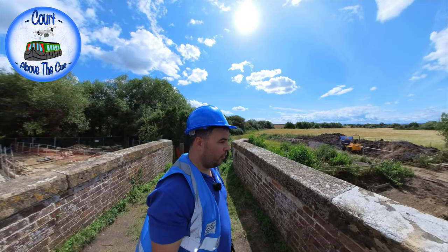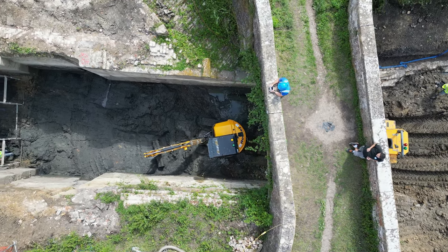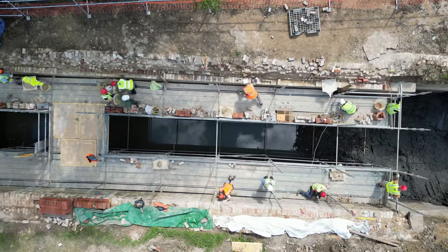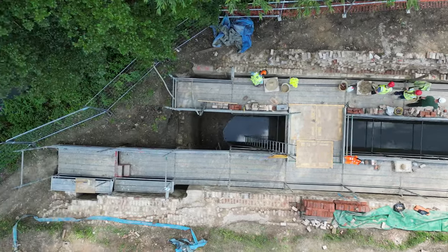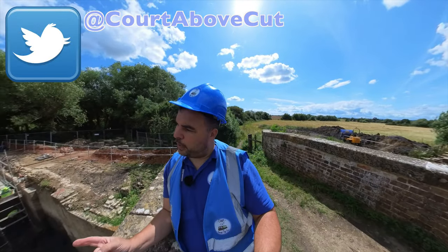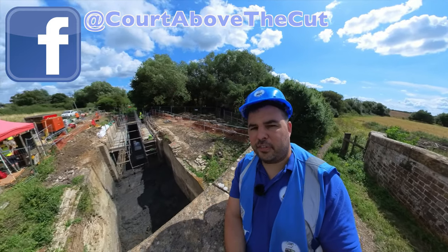Hello, welcome back to Corb of the Cut. I'm back at Westfield Lock. We are on the third week of the work camps that are down here, so they're week-long parties. There's KSCRG down here at the moment. They got here on Saturday, it was a changeover day. It's Monday the 17th. They've been here for two days. There's loads of happenings down here.